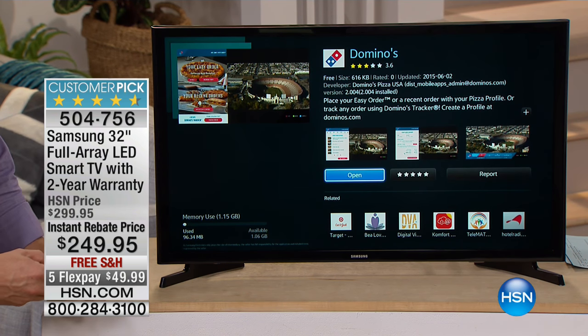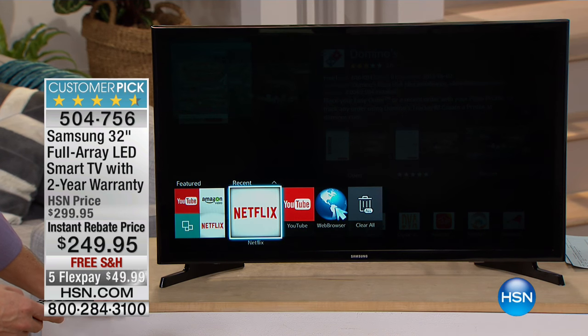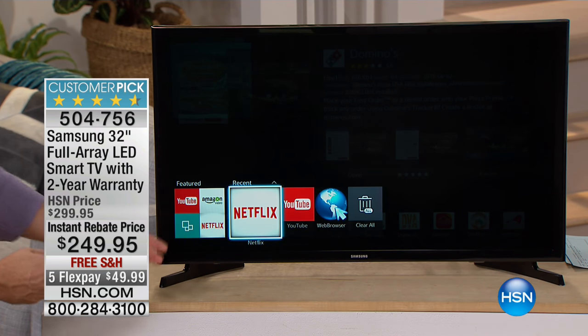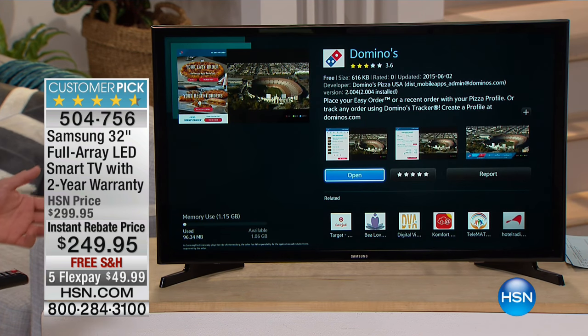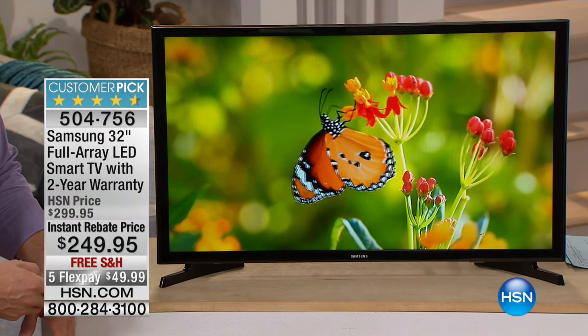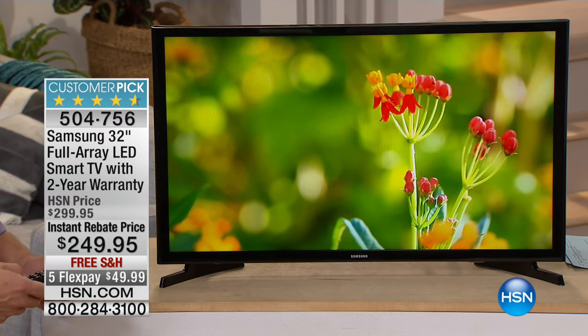I'm going to be able to order pizza from my TV. It's customizable to how you're going to use it. Maybe it's the kids' TV — you just want them to have Netflix and YouTube, and that's it. They don't even need the cable box or cable provider. But at the end of the day, when you want to plug it in to make it a computer monitor, you have two HDMI inputs, so you really have some options.